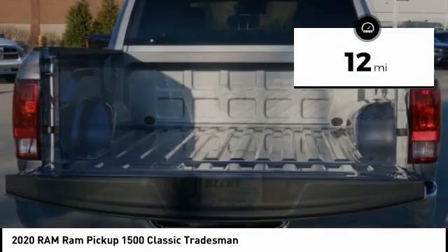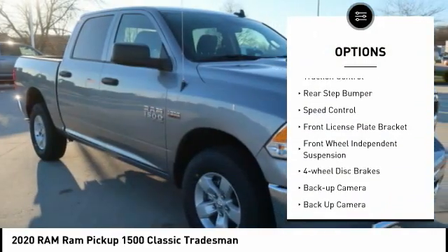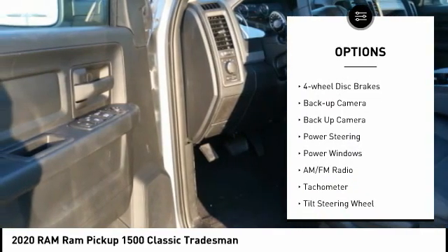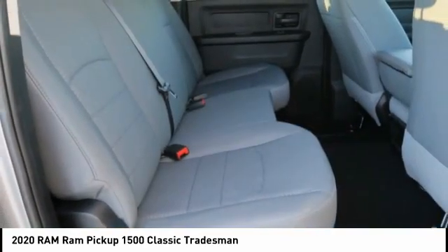This vehicle has less than 100 miles. Here are some of this vehicle's great options: electronic stability control, active grille shutters, brake assist, traction control, rear step bumper, speed control, front license plate bracket, front wheel independent suspension, four-wheel disc brakes, backup camera.